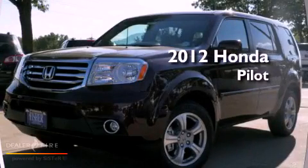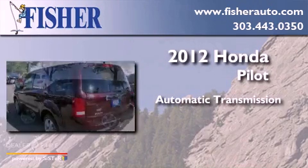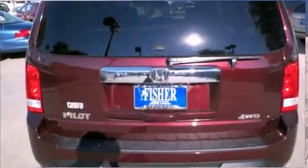This is a brand new 2012 Honda Pilot. This crossover has an automatic transmission, a six-cylinder engine, and the added capability of four-wheel drive.